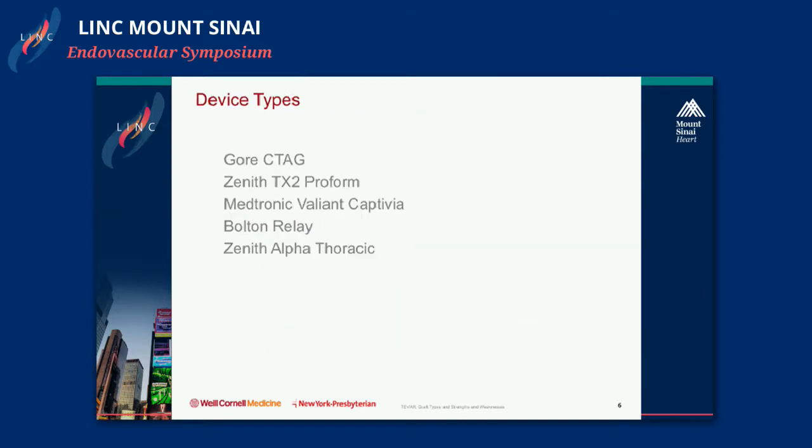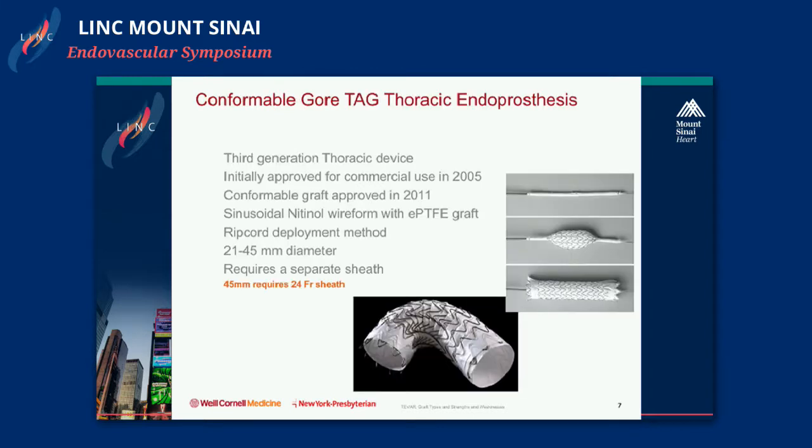We'll discuss five devices in the order of their approval: the Gore CTAG, the Zenith TX2, the Valiant Captivia, the Bolton Relay, and most recently the Alpha Thoracic. Gore was the first device approved for commercial use in the United States, initially approved in 2005. The current iteration is the conformable graft, approved in 2011.